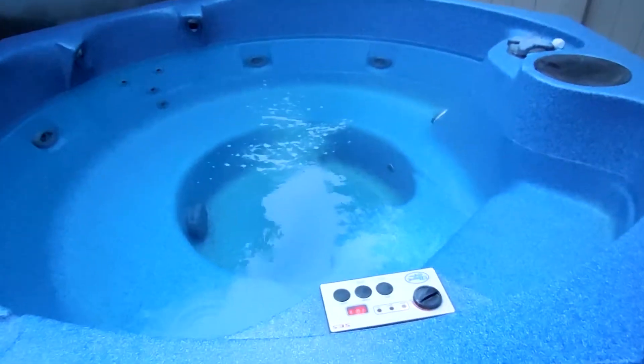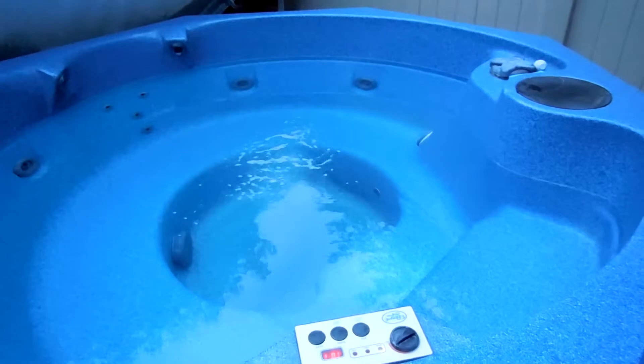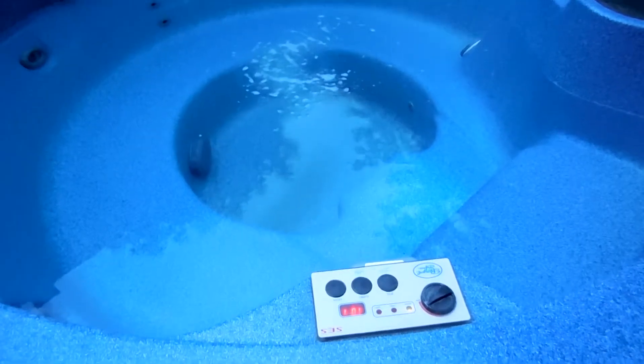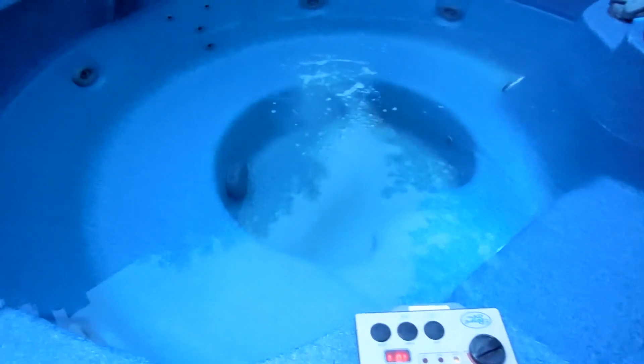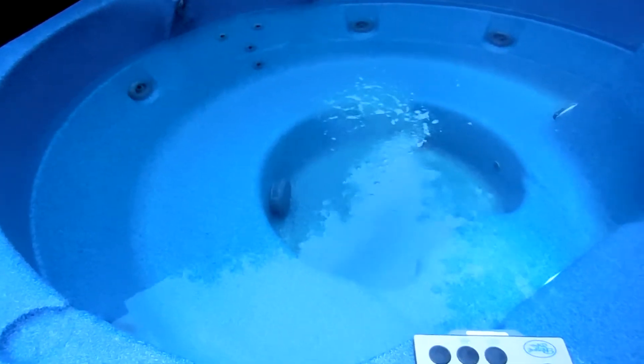This is just a follow-up from yesterday. I treated the water — you're not going to be able to see it, but it's up to 101 degrees and the water is as clear as can be.